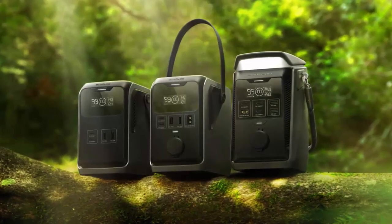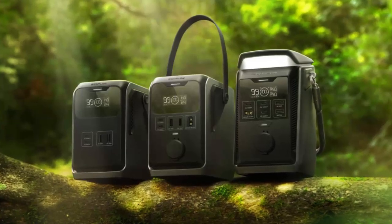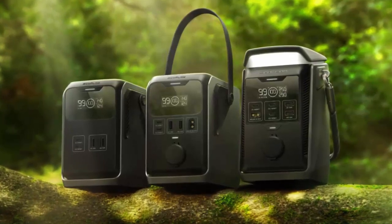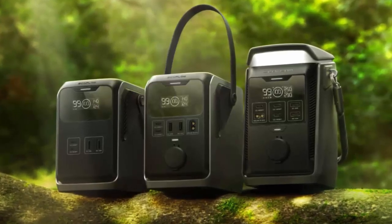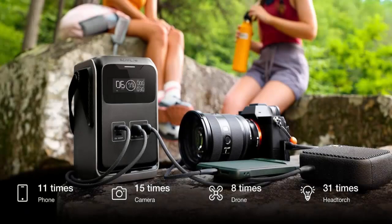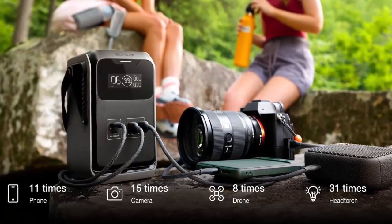Portability matters. The Trail 200 DC is ultra-compact at just 1.83 kilograms. The 300 DC and Plus are slightly larger but still lightweight for their power, weighing under 2.6 kilograms. All models feature IP30 protection, a convenient carry handle, and an LED display to monitor battery input and output in real time.